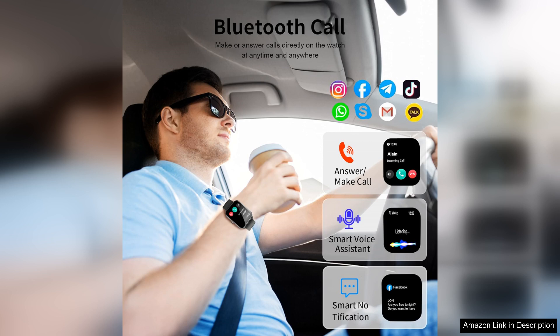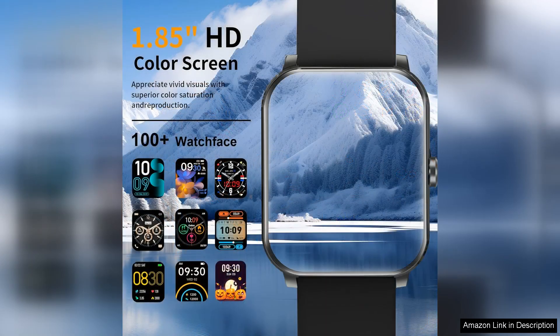One of the standout features is the ability to answer and make calls directly from the watch. The sound quality is surprisingly clear, making it a convenient option for hands-free conversations while multitasking.